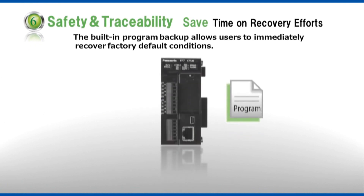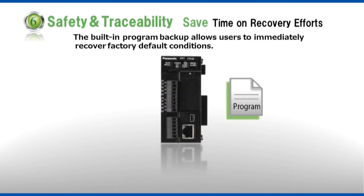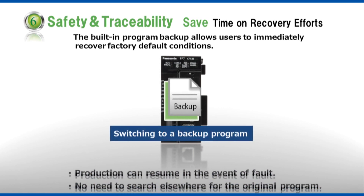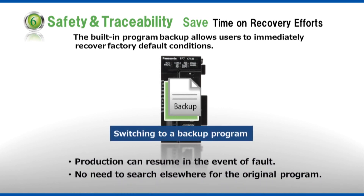Safety and traceability. Save time on recovery efforts. When there is a bug or other issue with the program, equipment may stop operating, impacting the production system negatively. Since the FP7 controllers can store two programs, they can execute a backup program without delay, shortening the amount of time it takes to restore operations.